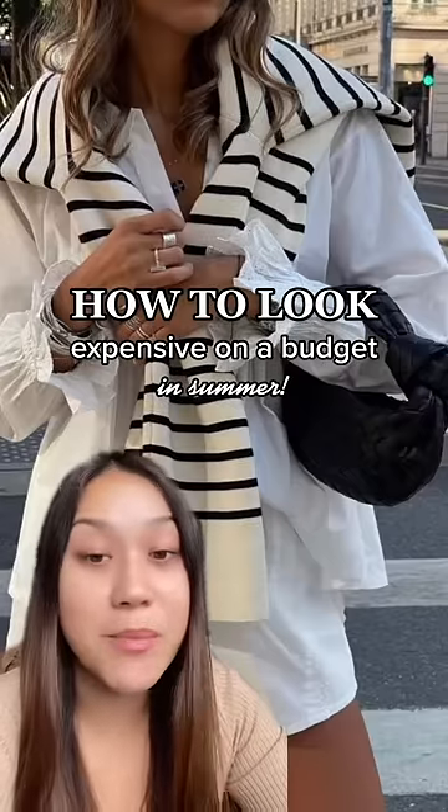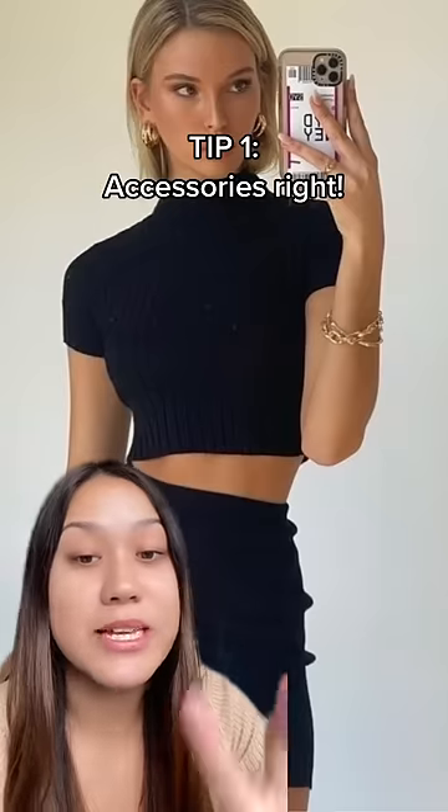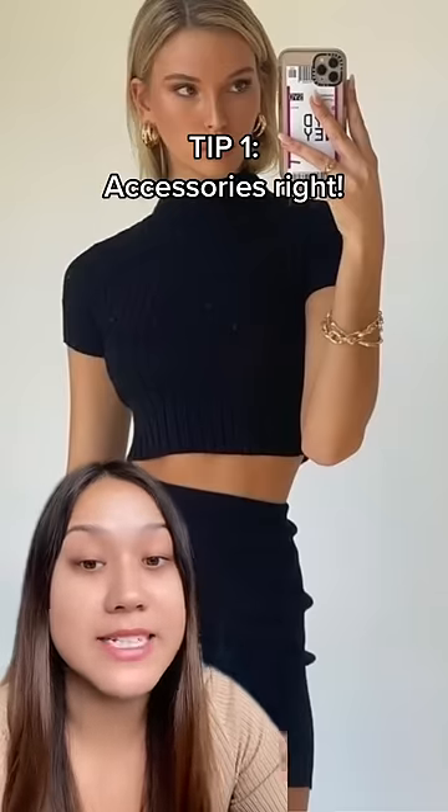Five tips on how to look expensive on a budget this summer. Tip number one is to keep it minimal and focus on the details.